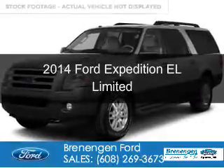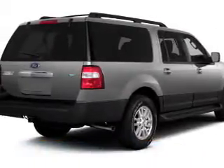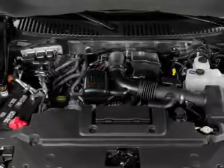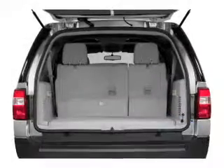This is a used 2014 Ford Expedition EL. It's powered by four-wheel drive, a 5.4-liter eight-cylinder engine, and a six-speed automatic transmission. With fewer than 25,000 miles, this vehicle has a long road ahead.